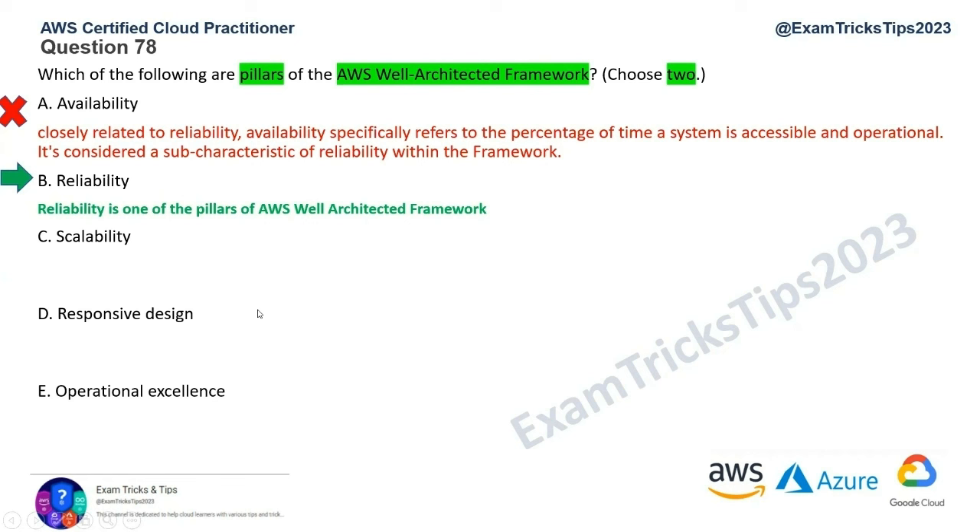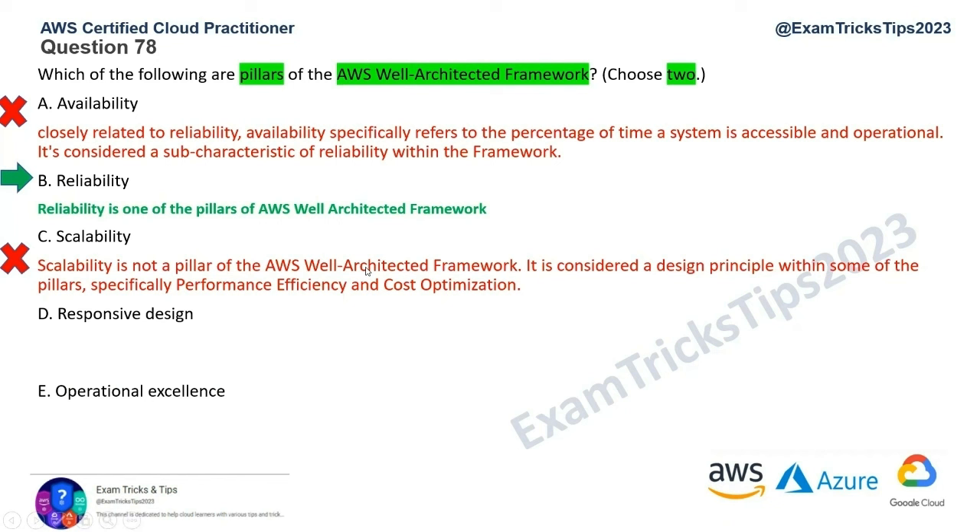Option C is scalability. Scalability is not a pillar — it's considered a design principle within some pillars, specifically related to performance efficiency and cost optimization, but it's not a pillar in its own right. Option C is ruled out. Option D is responsive design, which is not included in the six pillars of the Well-Architected Framework — it's more relevant for front-end web development. So that's an obvious wrong one and is gone.